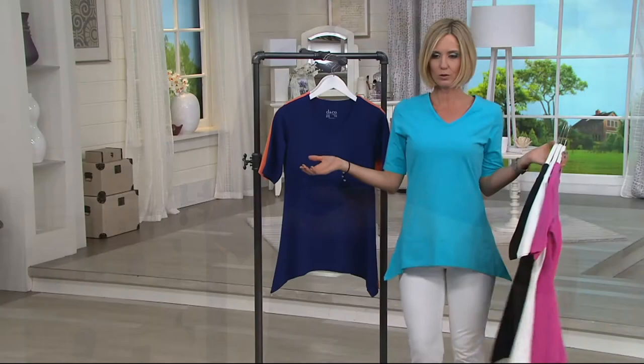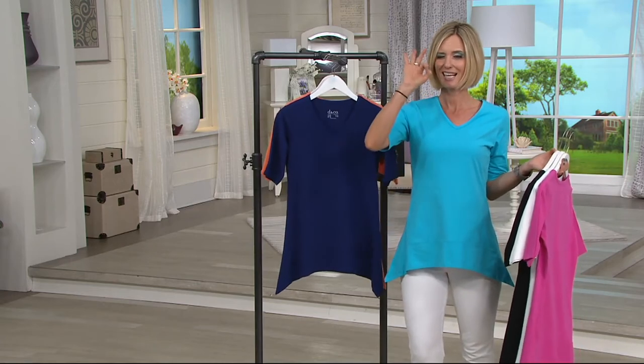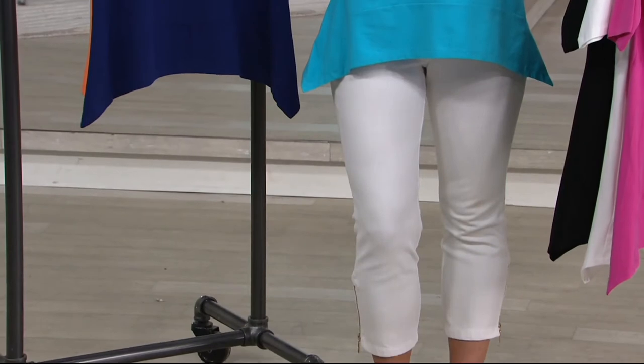And then I am playing the role of the aqua. The aqua with white pants — if you got them in our Today's Special Value, do that. Those two look so good together.